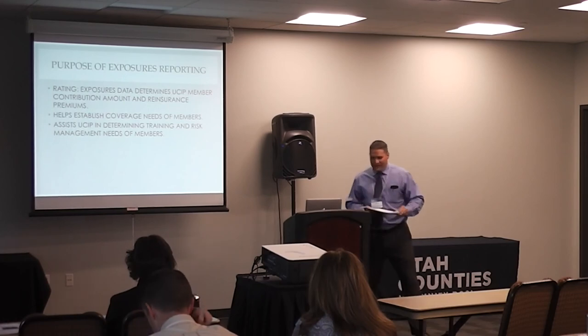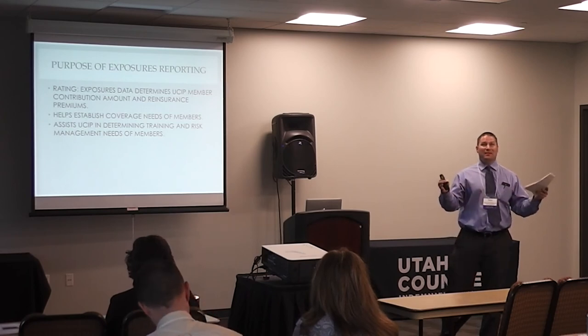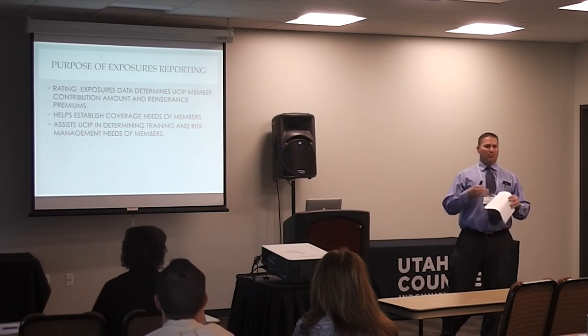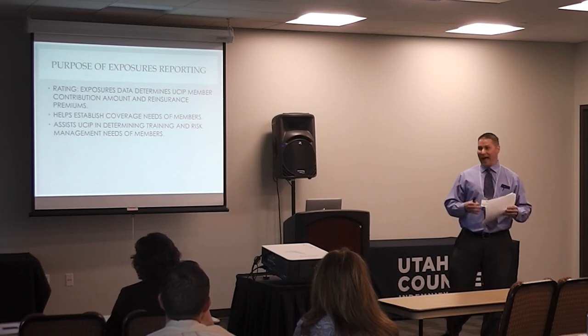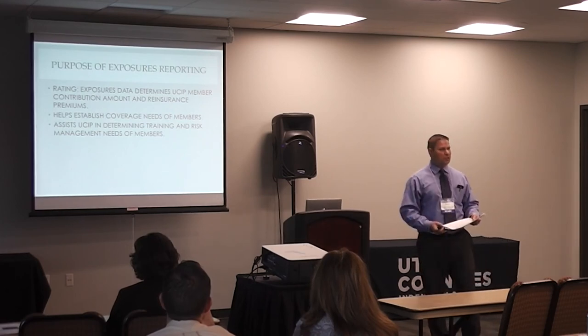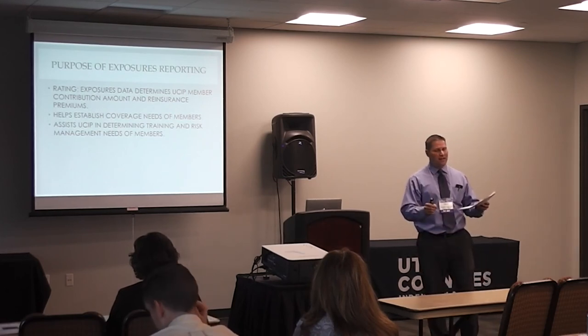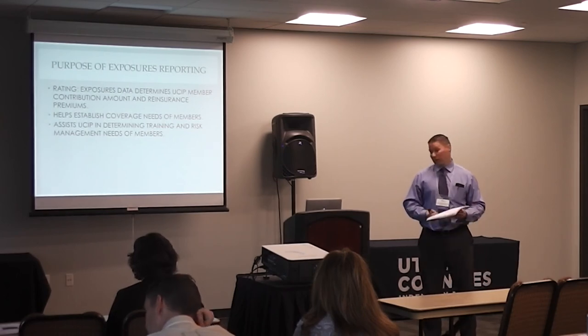The third purpose is to assist USIP in determining training and risk management needs. With drones, there are a lot of FAA regulations. We started with five drones on our exposure schedule and now we have 75 or 80. We know there may be training opportunities to present given how laws and things change. I want to thank all of you — it's amazing how many vehicles, buildings, payroll, and other things you're inputting, and how accurate it is. In the tens of thousands of items on USIP schedules, very rarely do we catch something like a vehicle with a zero value. We sincerely appreciate all of your work, help, and accuracy.